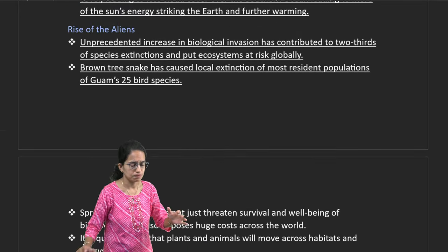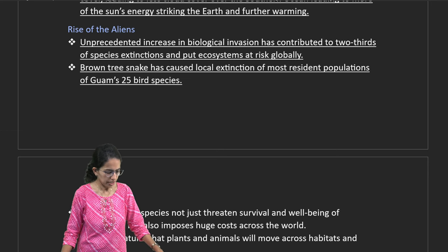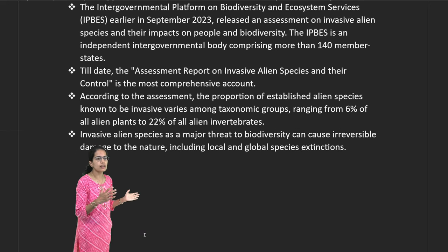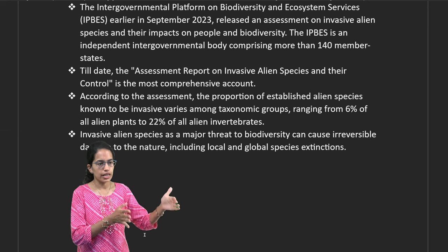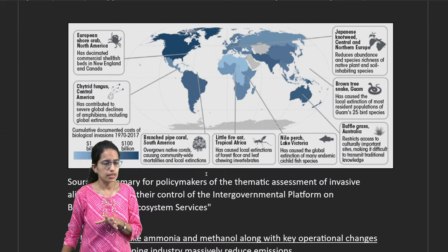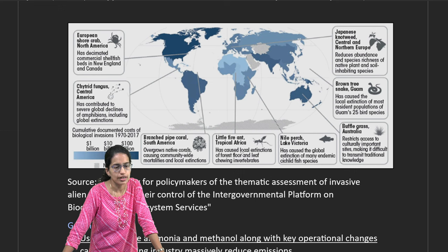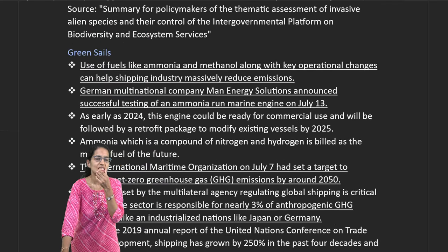Biological invasions have increased due to climate change. Guam has seen 25 bird species affected. The Intergovernmental Science-Policy Platform on Biodiversity and Ecosystem Services (IPBES) has published its most comprehensive report on invasive alien species. Examples include the shore crab in North America, chytrid fungus in Central America, pipe coral in South America, little fire ant in tropical Africa, and Nile perch in Lake Victoria.